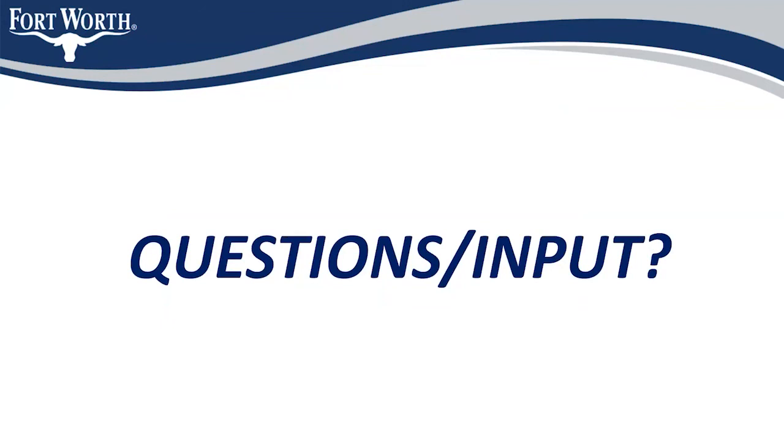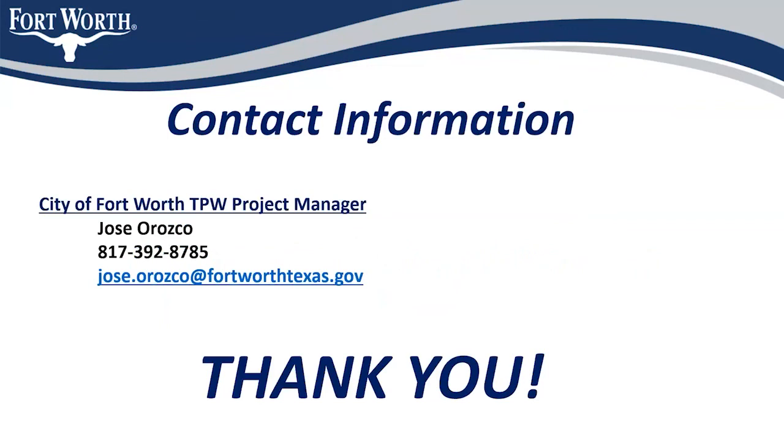If there are no other questions, my contact information is as follows. I'm the city project manager. My name is Jose Orozco. My office number is 817-392-8785, and my city email is jose.orozco@fortworthtexas.gov. Thank you everyone for attending.